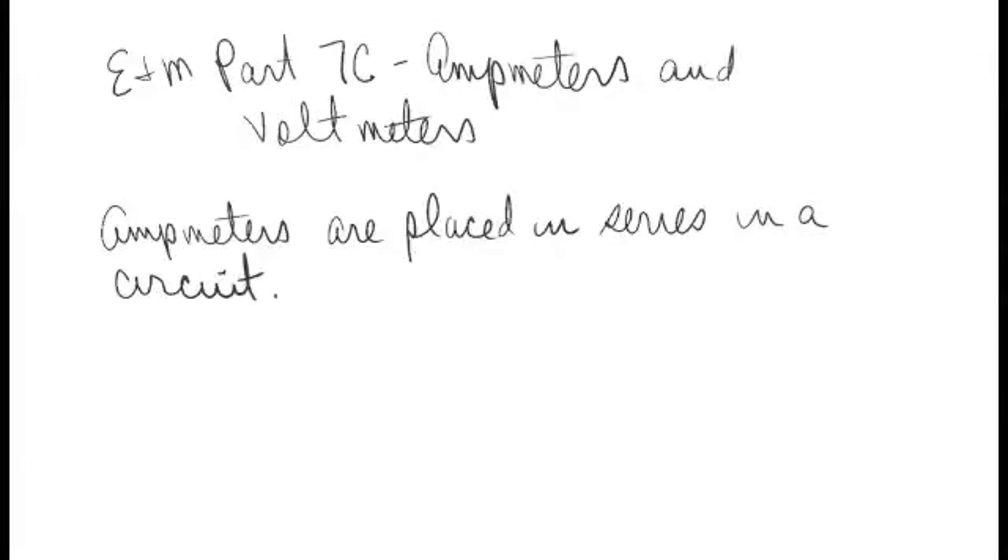Welcome to Electricity and Magnetism, Part 7C: Ammeters and Voltmeters. In this part, we're going to look at where ammeters and voltmeters are placed in a circuit.